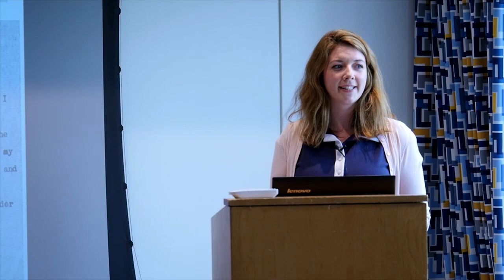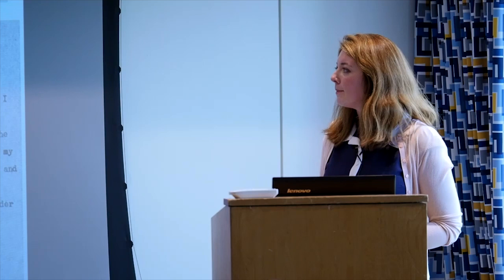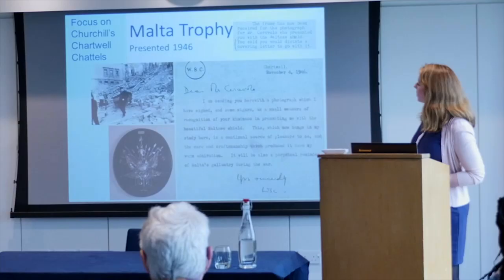One thing I hope is coming through is how objects are never just objects — they're people, their stories, their lives, their happiness, their sadness, their pride. Whether you're talking about Churchill the writer, the military figure, the artist, or the family man, Chartwell is absolutely full of these incredible, unique, internationally important items to tell his story. I'm going to move away from the family man now and go a bit more to Churchill the war leader.